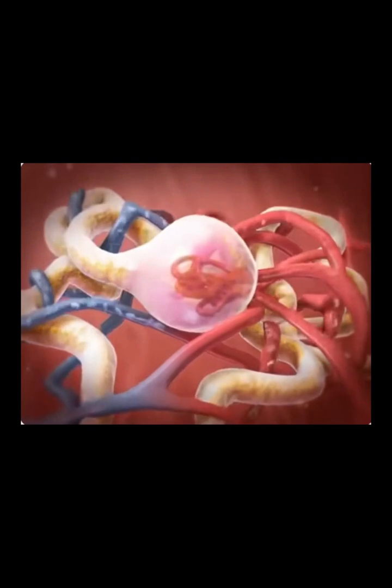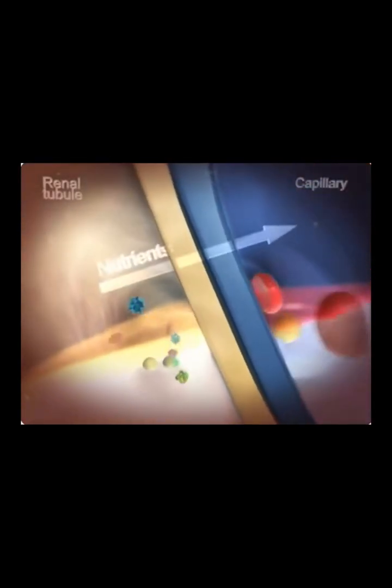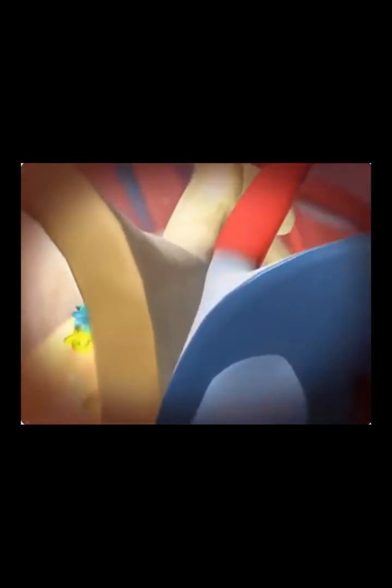but also water and other substances the body needs. As the filtrate passes out of the glomerular capsule and through the renal tubule, substances like water, essential ions, glucose, amino acids, and proteins are reabsorbed into the body through cells along the tube wall.